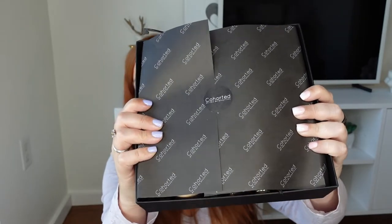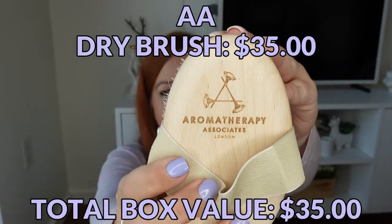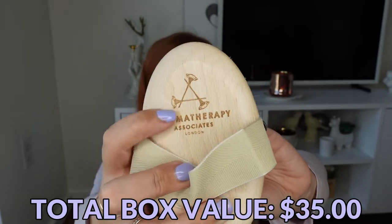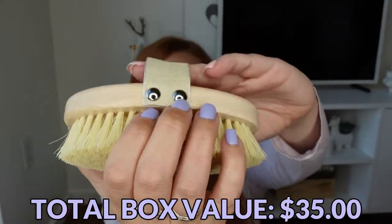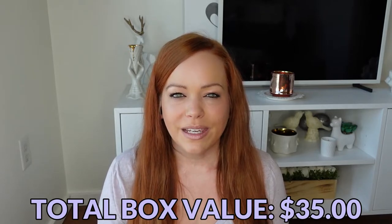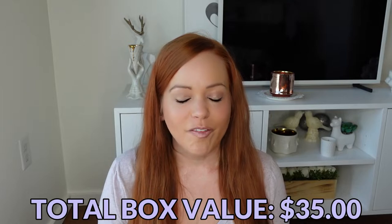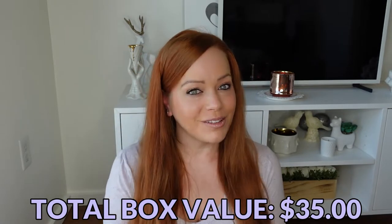This is what it looks like when you open the box — always wrapped with Cohorted tissue. As I'm opening this box I will keep a tally of the value of each item in the size we received them, so you can see how far your £39.99 goes. The first item in the box is a dry brush, prettily branded with Aromatherapy Associates — a little stamp in the wood. It's a really nicely made dry brush with brads holding the strap on. I've received dry brushes in boxes before but they've been garbage — used them once or twice and half the bristles have fallen out. So this is good; I will definitely use this.